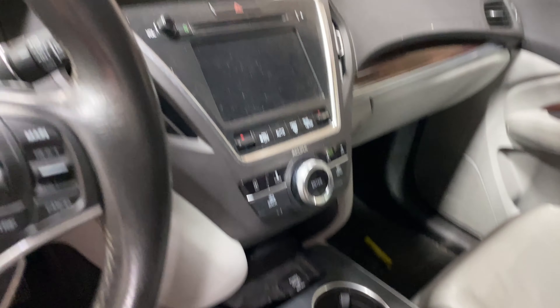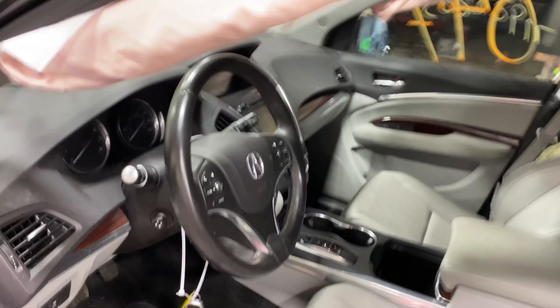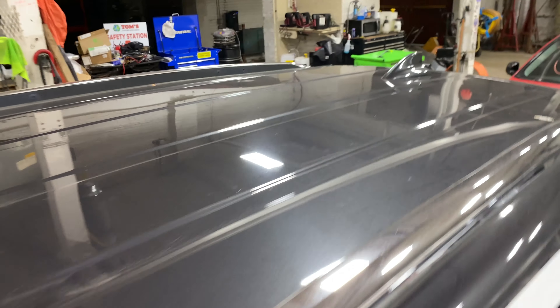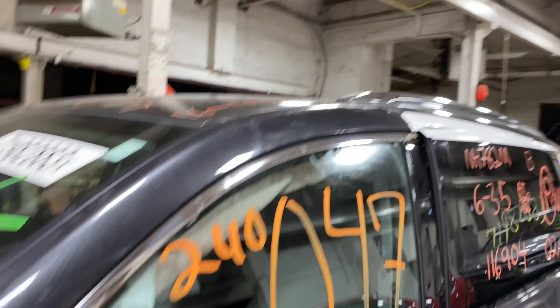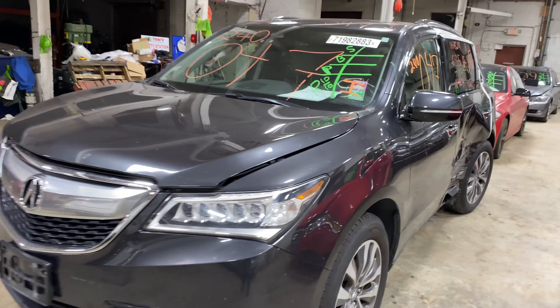This one does have gray leather interior trim. As you can see, plenty of great parts still left on this 2016 Acura MDX. This one does run nice and strong — I'm gonna get a start here for you.